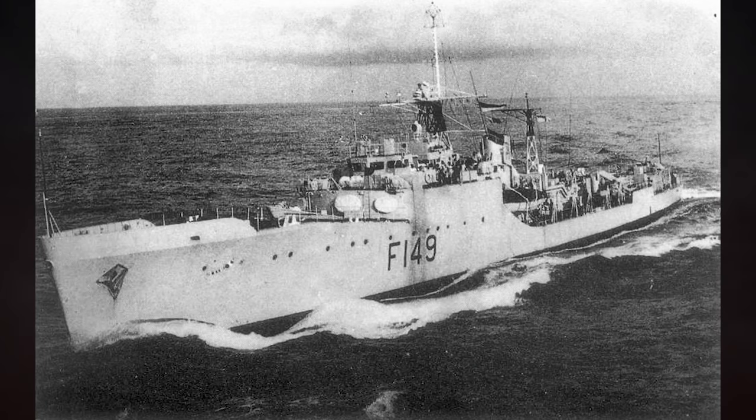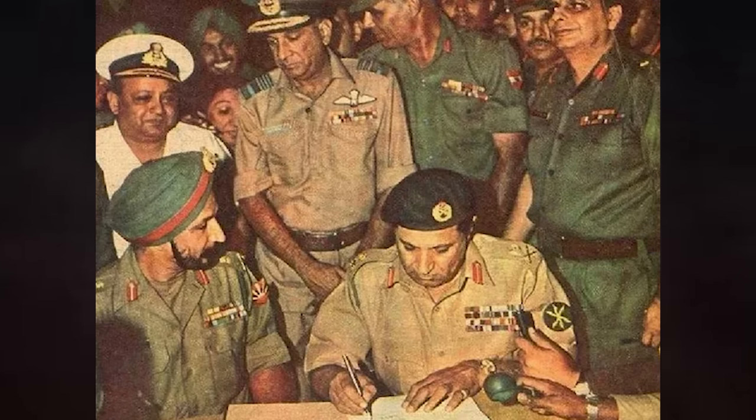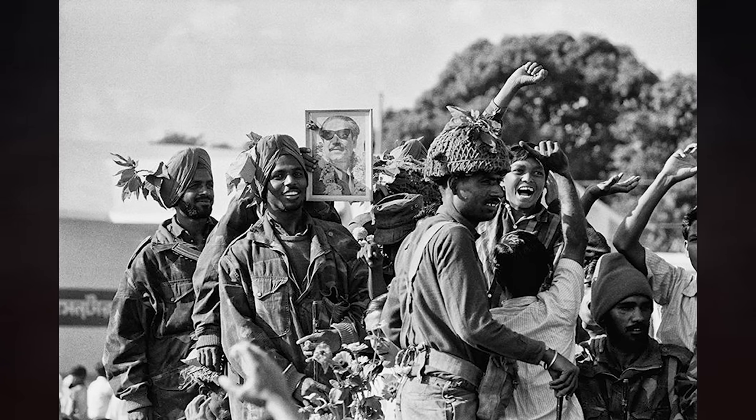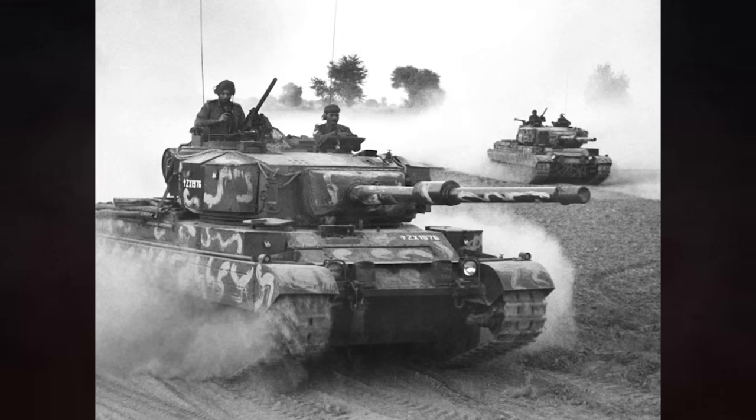The sinking of the Kukri proves to be the last major naval engagement of the Indo-Pakistan War of 1971. A week later, on the 16th of December, eastern command of the Pakistani military officially surrenders to Indian forces. East Pakistan is dissolved, and the newly independent nation of Bangladesh rises from its ashes. The war is a humiliating debacle for Pakistan, which has lost a third of its army, a quarter of its air force, and half of its navy. Thanks in part to Operations Trident and Python, India has become the dominant power in the region. However, Pakistan begins plotting its revenge, which will bring the two nations into conflict once more in the future.